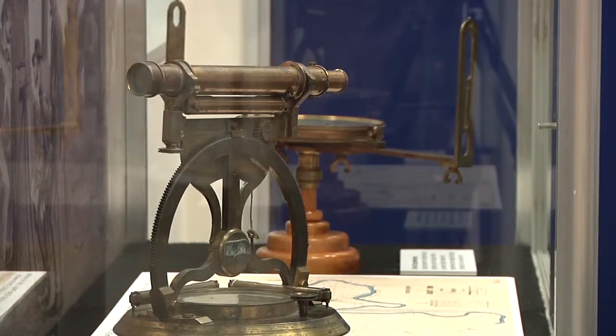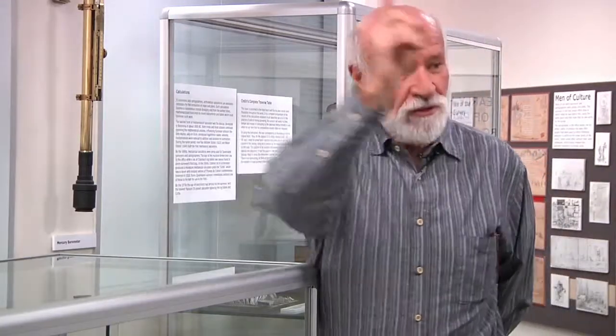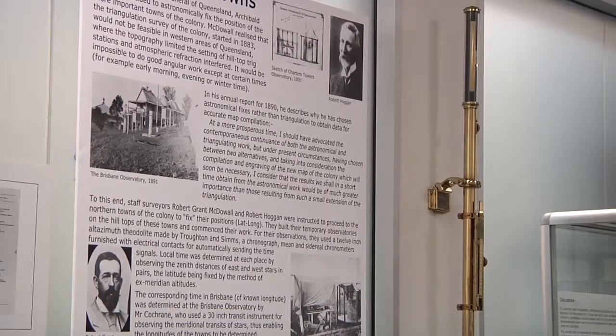The artefacts that we've collected over the years, people have used them, and we actually have photos of the people using these instruments. You see here — that's in Charters Towers, that's the surveyor, that's the observatory, and that's the other surveyor that used these artefacts. So our photographic collection ties together with our artefact collection.